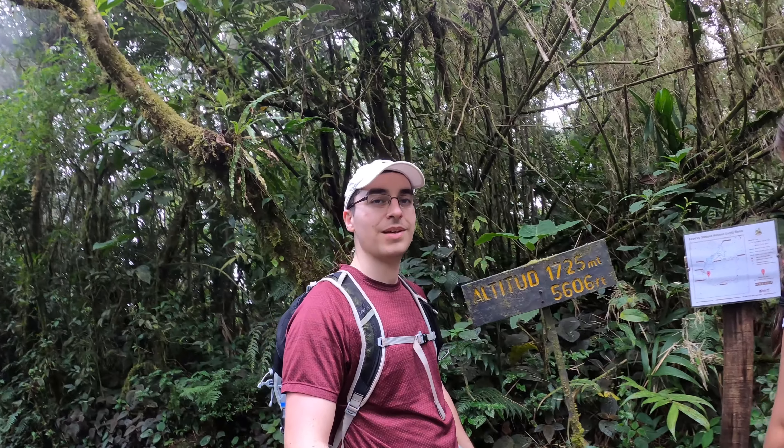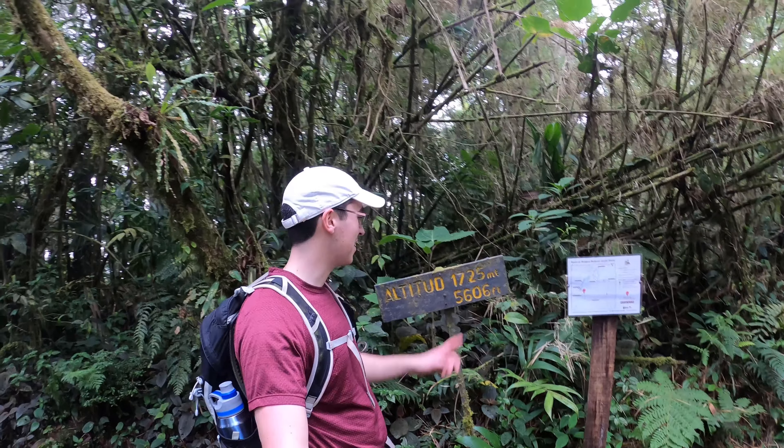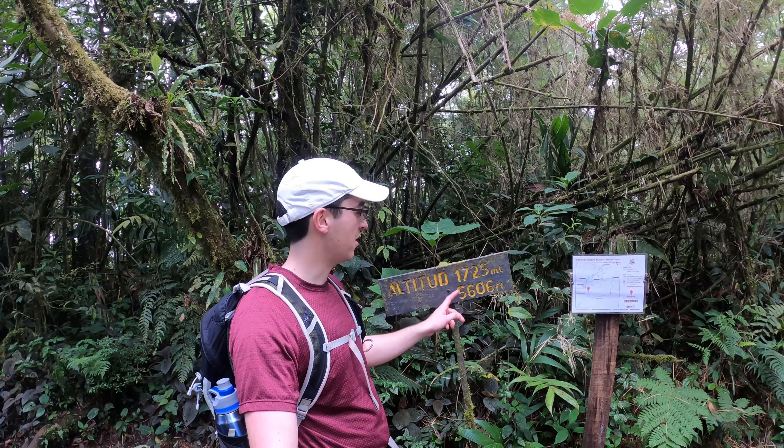I guess that's why they call it a cloud forest. We've reached the high point within Santa Elena Cloud Forest: 1700 meters, or about 5600 feet. Pretty high up.